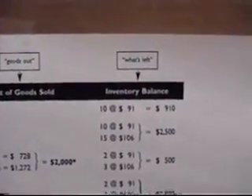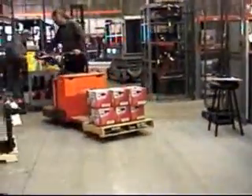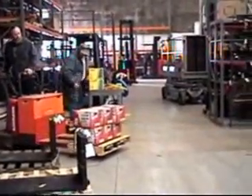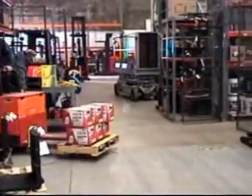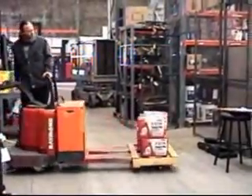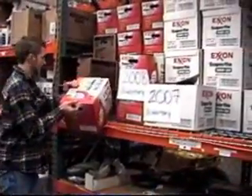At the time of the sale, the cost of the earliest units purchased is assigned to the cost of goods sold. The cost of the most recent and possibly more expensive product purchased is left in inventory, creating the ending inventory balance. Many companies under a perpetual inventory system use FIFO because it yields a higher gross profit than both LIFO and weighted inventory methods.